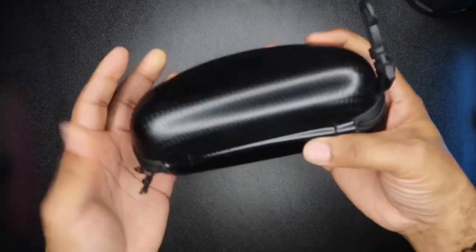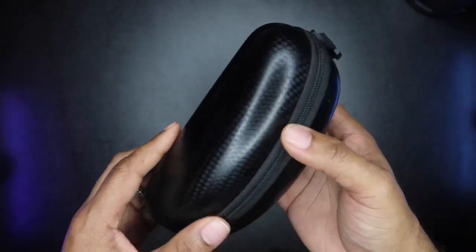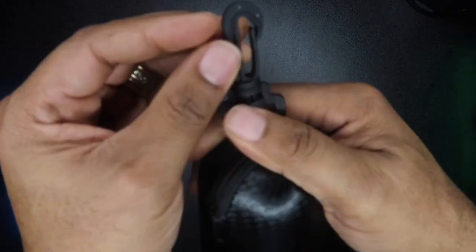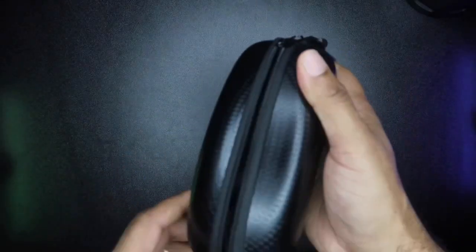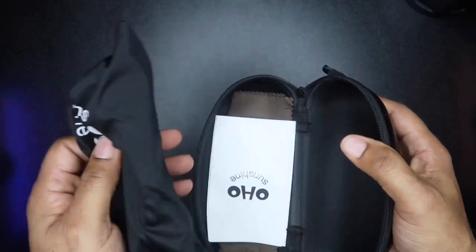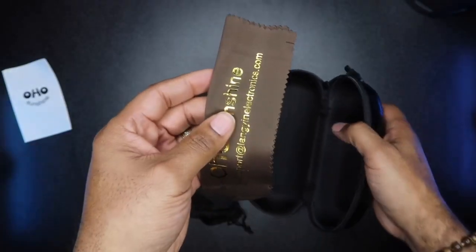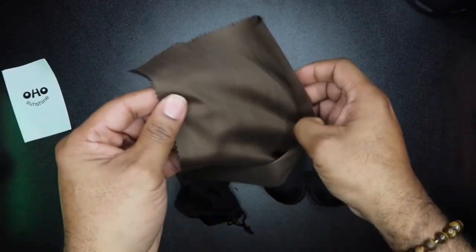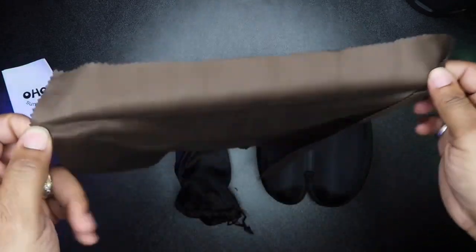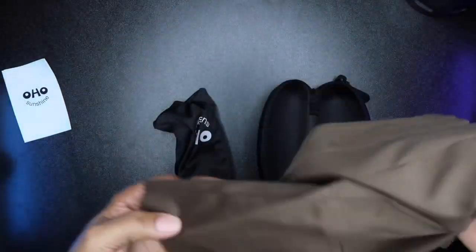It comes in a plain box. Opening it up, there's a nice hard carrying case with a carbon fiber-looking pattern. It's got a little clip so you can quickly attach it to your belt loop, backpack, or tank bag — pretty cool. Inside you also get a booklet with instructions, and a nice little microfiber cleaning cloth with the brand logo on it, which you're going to need because these are a fingerprint magnet.